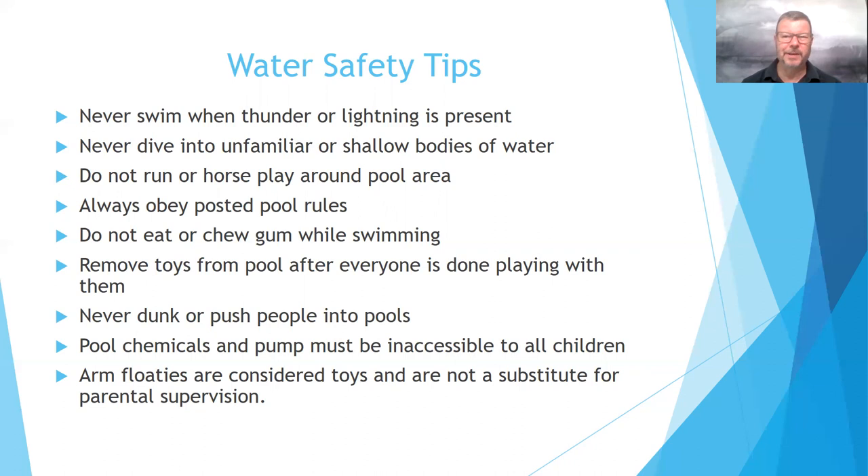Never dunk or push people into pools. Our natural startle reaction is to inhale air, and that's where we could gasp and take in water as we're breathing, filling the lungs — when a child could become in distress. Pool chemicals and pumps must be inaccessible to children. In a home environment, we want to make sure those chemicals are locked or stored out of the reach of children so they do not have access to them.